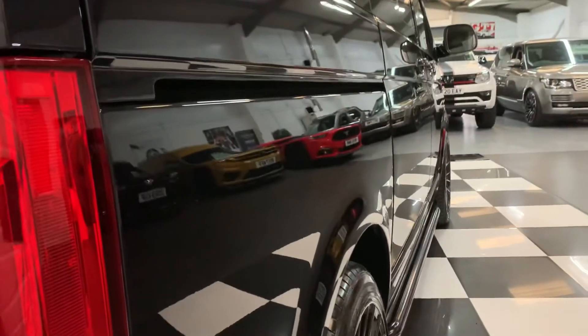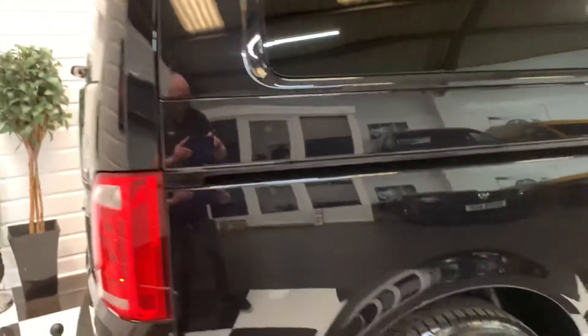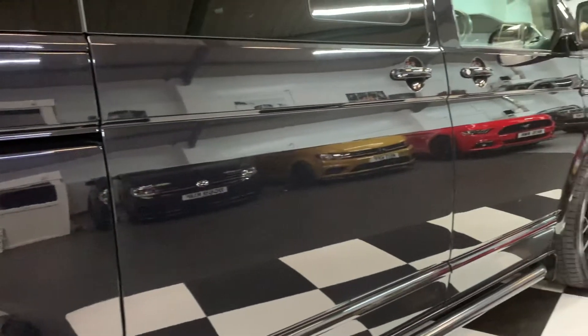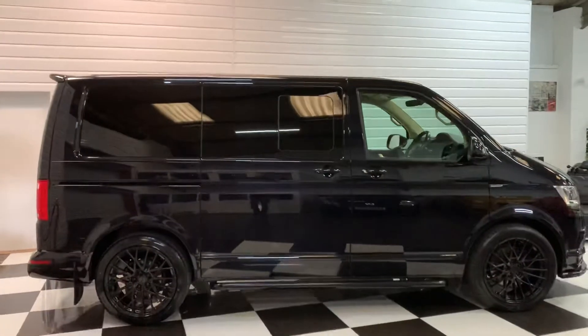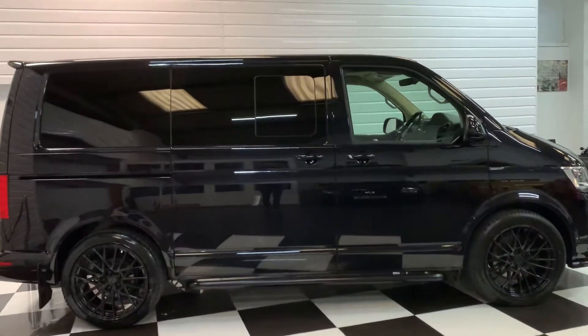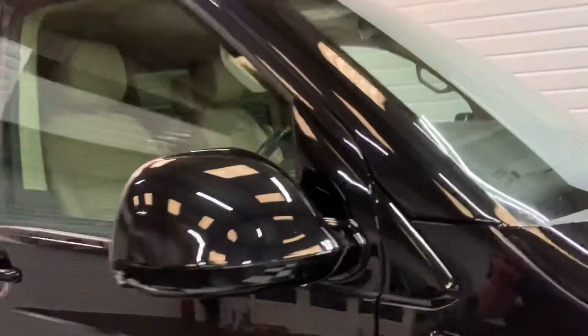Power-closing tailgate there. Nice and straight with no dents down the side. There's your side view of the vehicle — it sits really nice on the wheels and looks great with all the blacked-out bits. There are no chips in the screen that I can notice looking at it — it looks to be in good order.